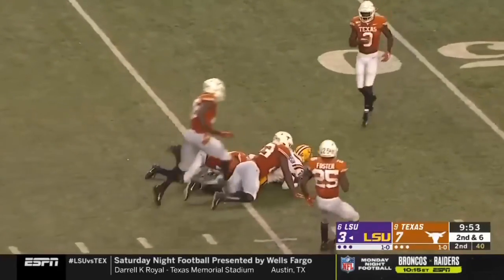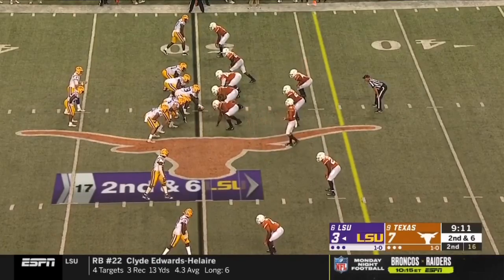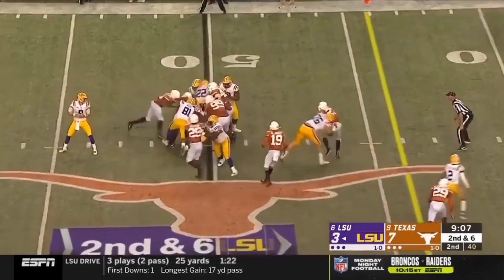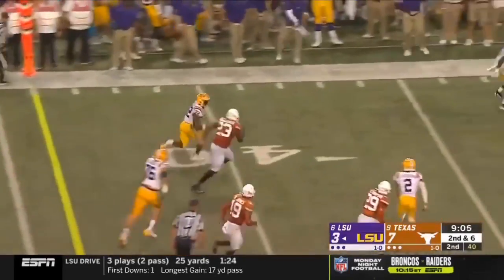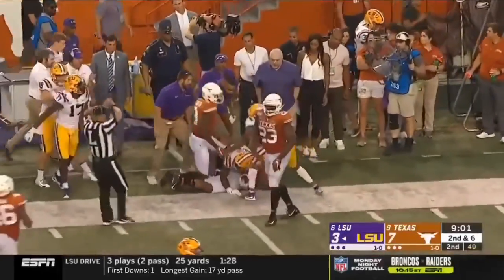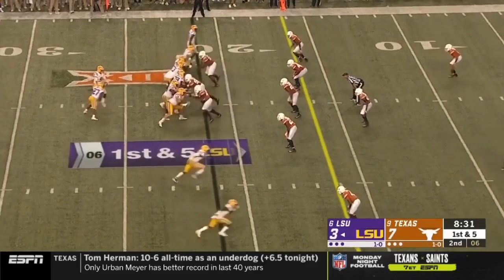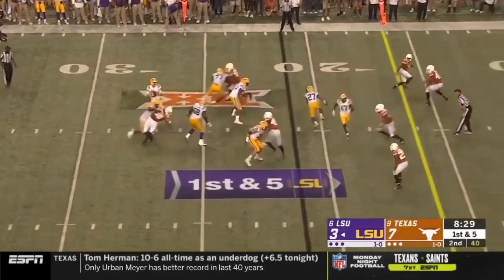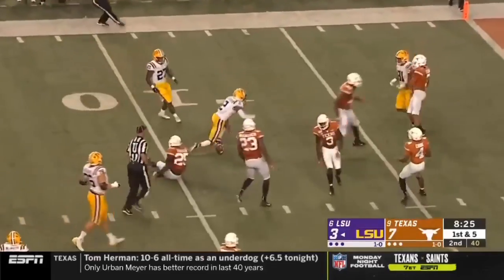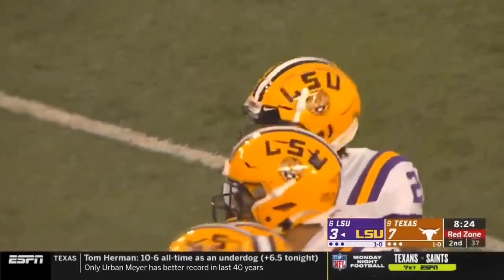Burrow down the middle, complete for a first down — it's Justin Jefferson on the grass. New tempo-based offense. Burrow leaves it inside and Edwards-Helaire pops out of the crowd, inside the 30 and now close to the 25-yard line. Burrow finds Jefferson again — second time on this drive — another first down, and LSU has first and goal.